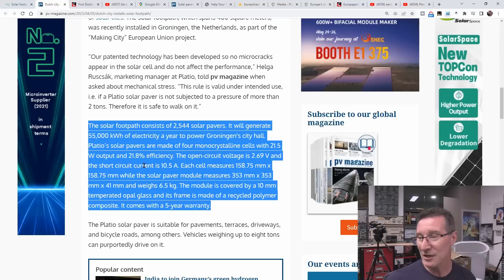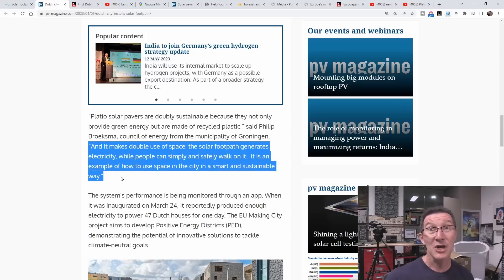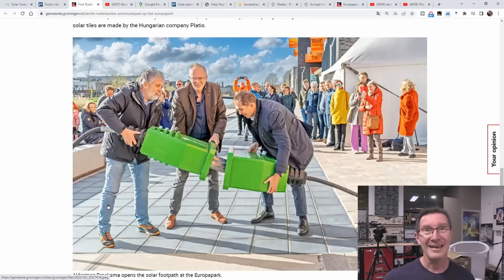There are the technical specs for those playing along at home. They're made of recycled plastic — we're going to save the planet. It makes double use of the space; you can walk on them. It's an example of how to use space in a city in a smart and sustainable way. Really? They produced enough energy to power 47 Dutch houses for one day. Woohoo! And here they are at the unveiling. How much energy went into producing this wanky big styrofoam plug thing?